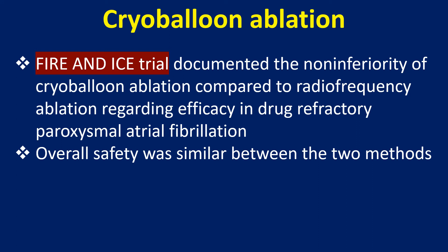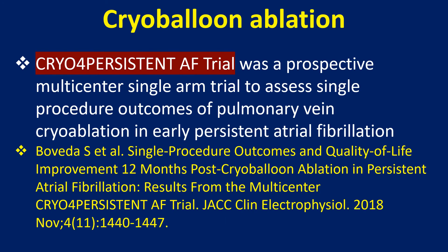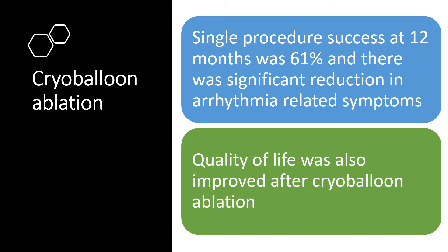The Fire and Ice trial documented the non-inferiority of cryoballoon ablation compared to radiofrequency ablation regarding efficacy in drug-refractory paroxysmal atrial fibrillation, with overall safety being similar between the two methods. The Cryo for Persistent AF trial was a prospective multicenter single-arm trial to assess single-procedure outcomes of pulmonary vein cryoablation in early persistent atrial fibrillation. Single-procedure success at 12 months was 61%, with significant reduction in arrhythmia-related symptoms and improved quality of life after cryoballoon ablation.